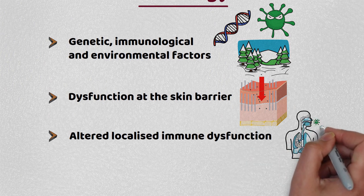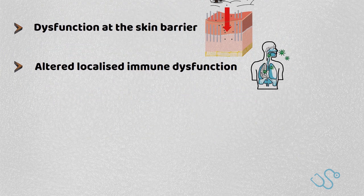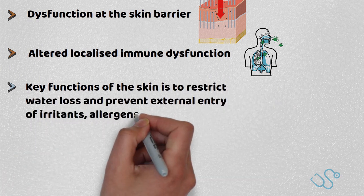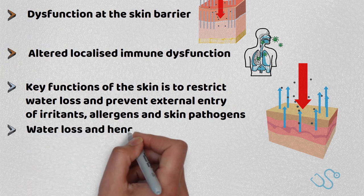This is important to remember as it's incredibly frustrating to our patients, as well as ourselves, when managing atopic eczema, particularly difficult ones. Some key functions of the skin are to restrict water loss and prevent external entry of irritants, allergens and skin pathogens. Thus, any dysfunction in the skin causes water loss and hence dry and itchy skin.